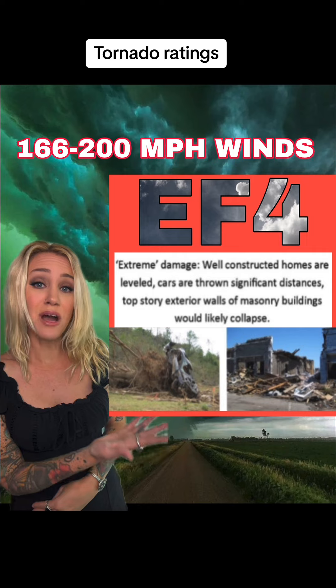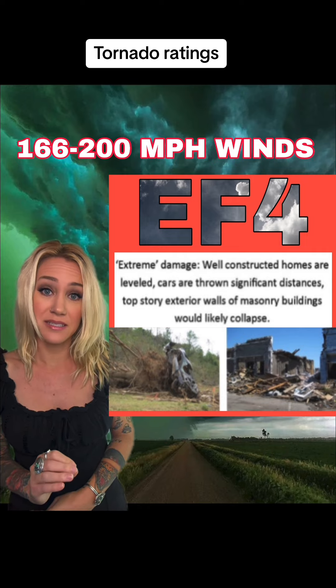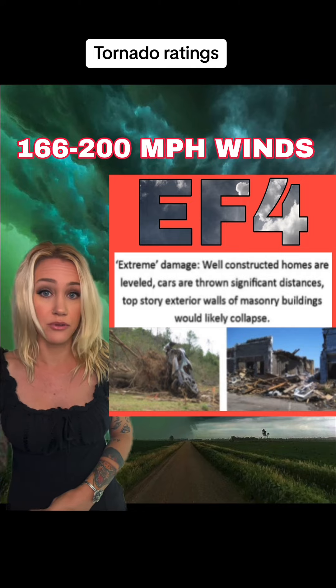An EF4 is 166 to 200 mile an hour winds — that is enough to cause damage to well-built houses and even commercial buildings, leveling a lot of them. It also throws cars very long distances, removes tree bark, and uproots trees as well.